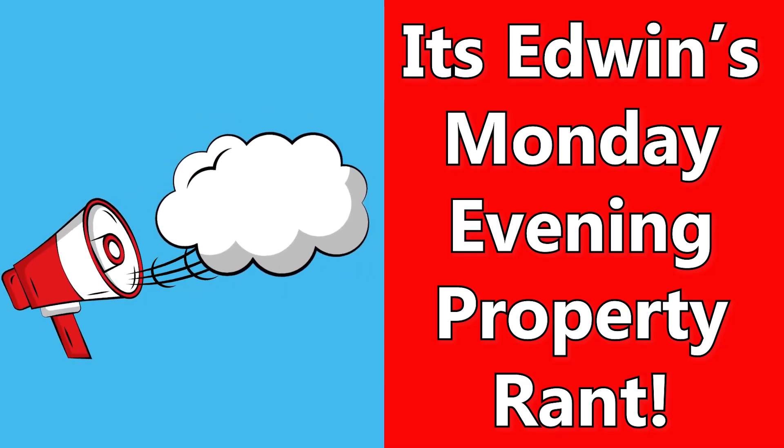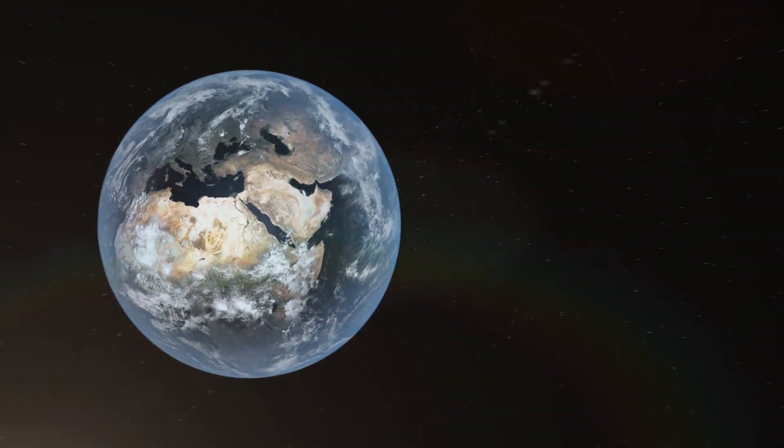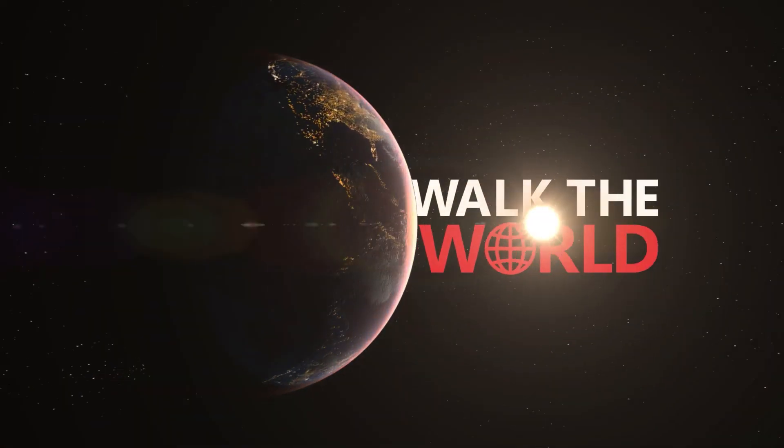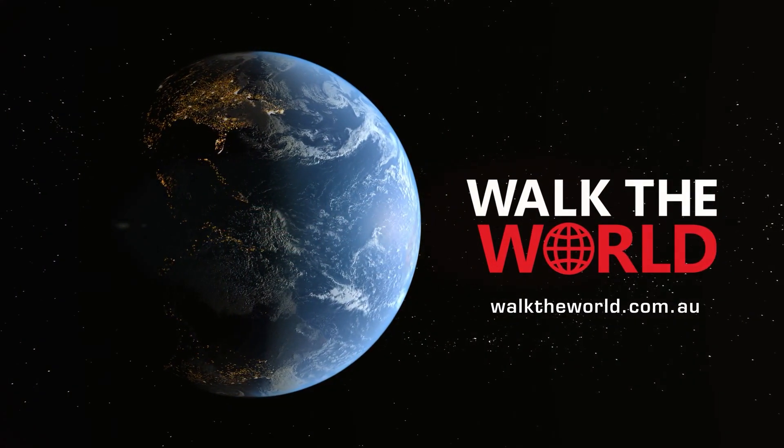Today, it's Edwin's Monday evening property rant. Hello again, it's Martin North from Digital Finance Analytics. Welcome to the latest post covering finance and property news with a distinctively Australian flavour.